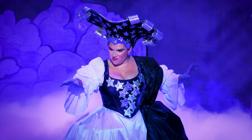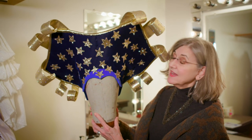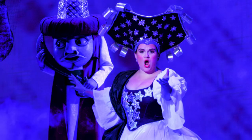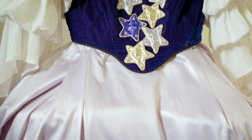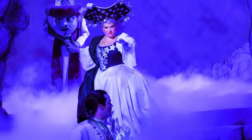The Queen of the Night wears a very imposing headdress that leaves no question that she is the head of her domain. Her costume, still in the 18th century style, is made of dark sky blue velvet appliqued with stars and Swarovski crystals.